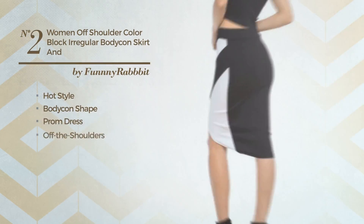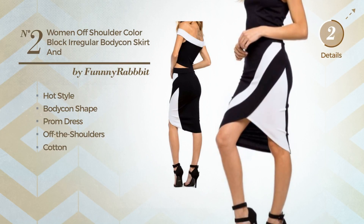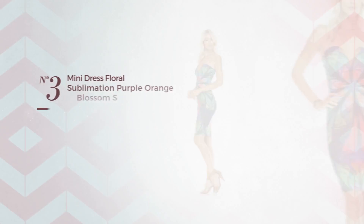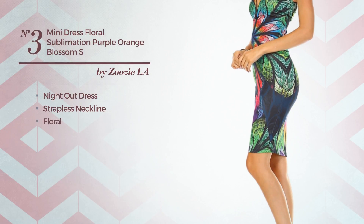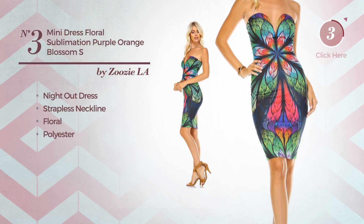Number two: a synthesis of hot and delightful in this bodycon prom dress featuring off-the-shoulders styling, produced with quick-drying cotton, available solely in this color. Number three: a flattering night out dress featuring a strapless neckline with a floral design, made of form-fitting polyester, available uniquely in this color.